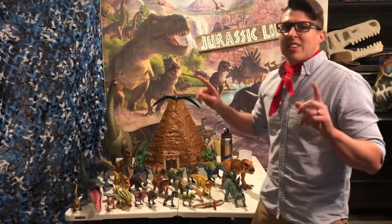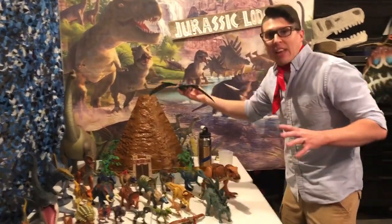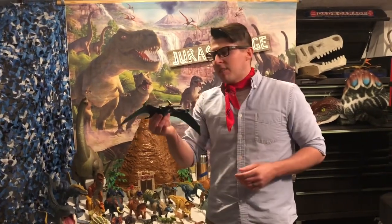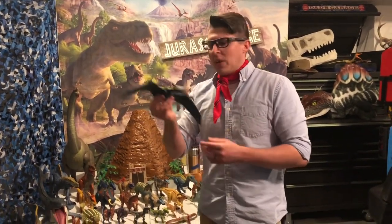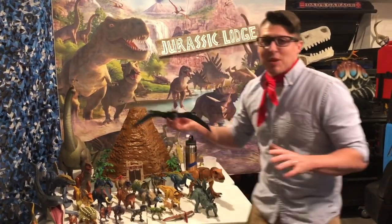Same thing with our Pteranodon. He's right here — a lot of people call him the Pterodactyl, because that's what Hollywood made. He's actually a Pteranodon, and he lived his time in the sky flying around. So he didn't live on the ground, so he's not a real dinosaur. But I love him, and I'm sure a lot of you still love the Pteranodon anyway.